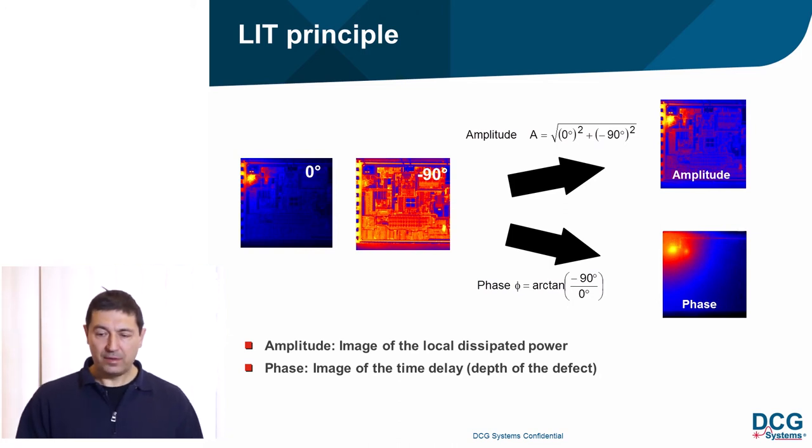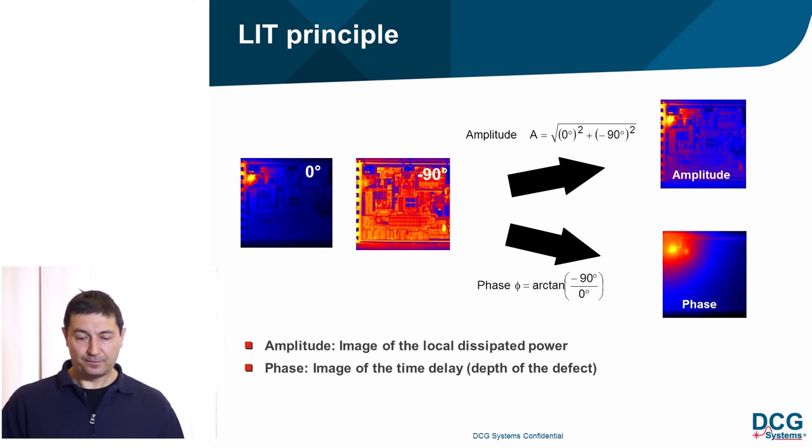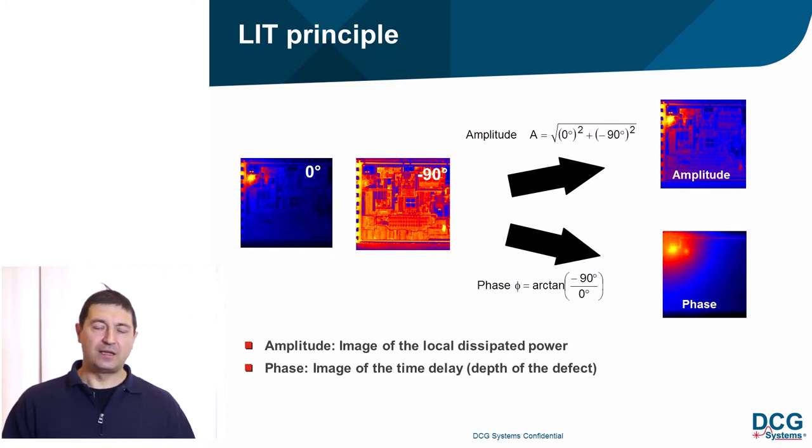These two images contain mixed information about both local dissipated power and time delay — that is, how long it takes from excitation to the surface reaction of the sample. By performing two simple math calculations, you obtain a lock-in amplitude and a lock-in phase. The lock-in amplitude contains only information about defect strength, directly proportional to local dissipated power, while the lock-in phase contains only time delay information.